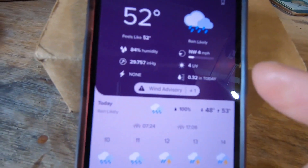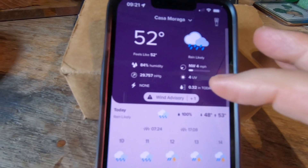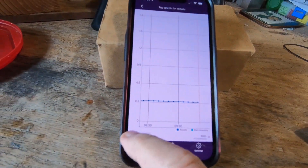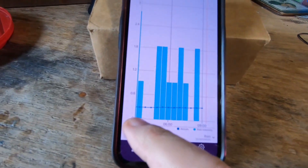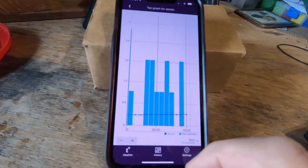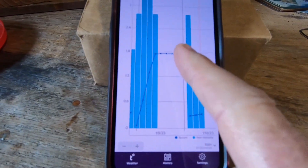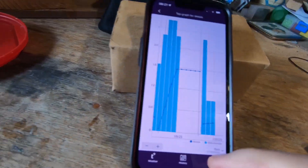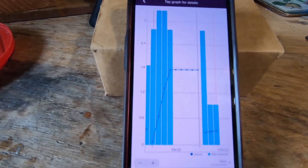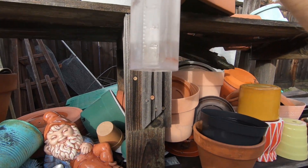The app says we had 0.32 inches of rain today, and I emptied the gauge yesterday afternoon after it stopped raining. Zooming in, it shows rain started just after midnight — I remember being awake for that — and it accumulated about 0.32 inches. If we zoom out more, we can see when I emptied it yesterday afternoon. Now let's go check the rain gauge and compare.